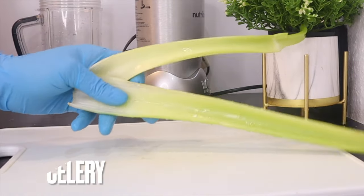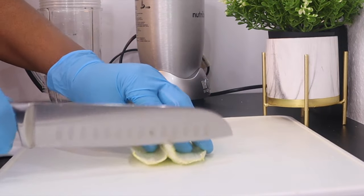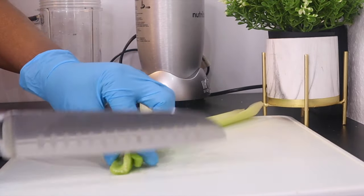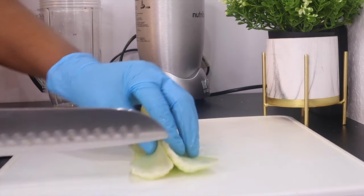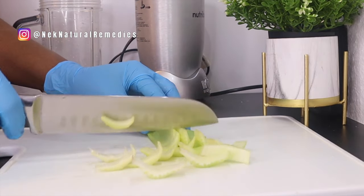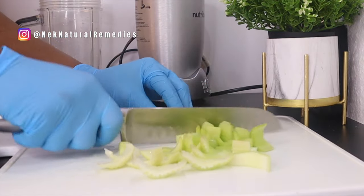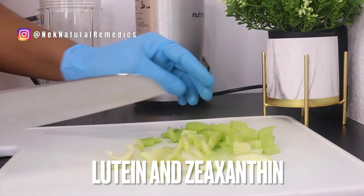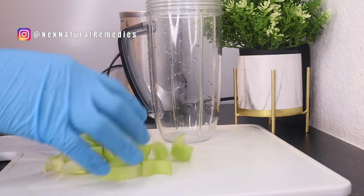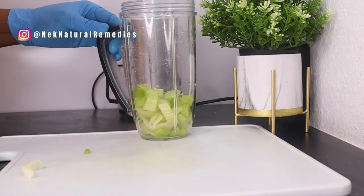The first ingredient we'll be needing is celery. I'm using two stalks of celery. What you have to do is wash and dice the celery. Did you know that one celery stalk a day accounts for 10% of your daily recommended allowance of vitamin A? With regard to age-related vision disorders, celery consists of lutein and zeaxanthin — two important nutrients that may decrease your risk of degenerative eye disease or macular degeneration.